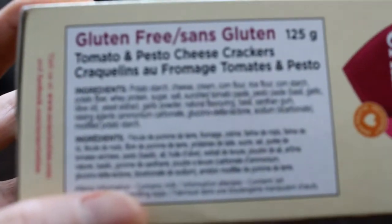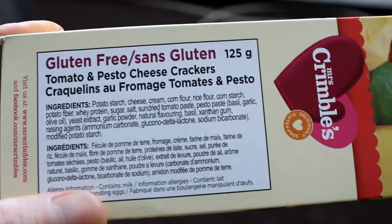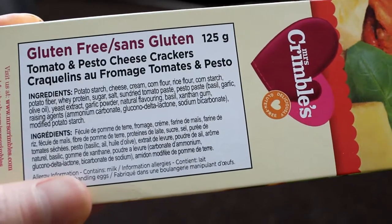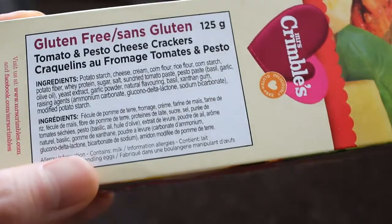Let's look at the ingredients. So they use a potato starch. It contains cheese, so if you're sensitive to dairy, you want to be careful with that. Sun-dried tomato paste, and a little bit of baking soda in there.